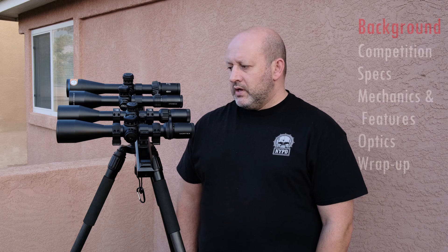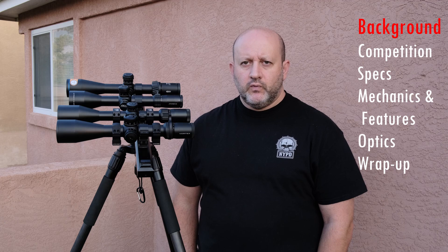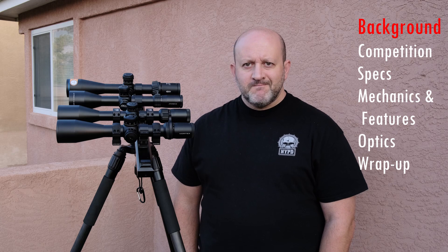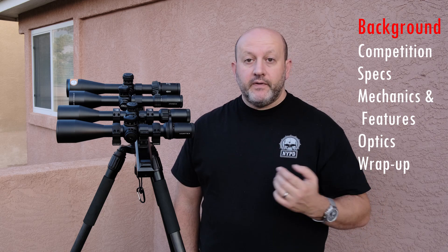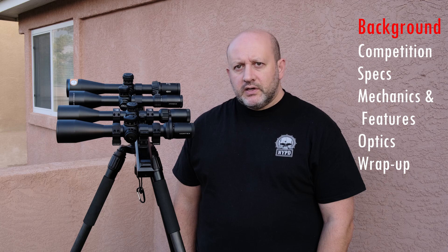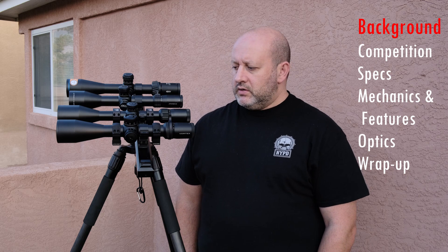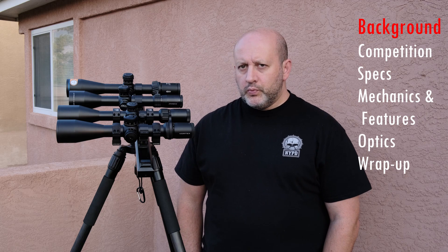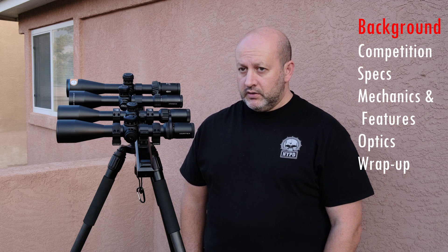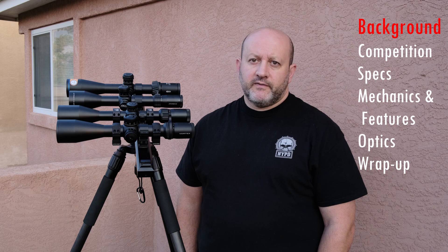A little bit about the scope. Historically I've been on the record that the Vortex Strike Eagle product line is really not my cup of tea. They are very popular, they sell a ton of them, and I've never seen a Strike Eagle scope that agreed with me — I thought they had some issues. Now, this is the first Strike Eagle scope that I actually like, but to be fair, it's the first precision-oriented front focal plane Strike Eagle that they made.